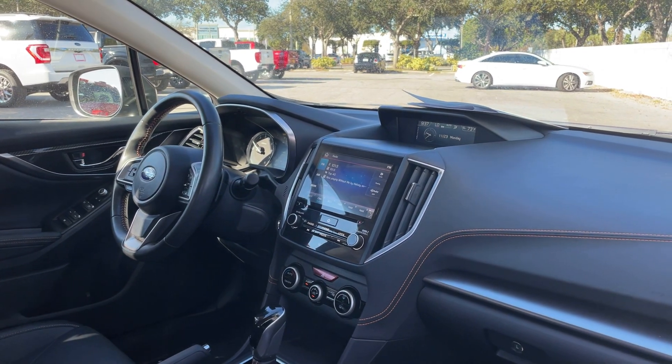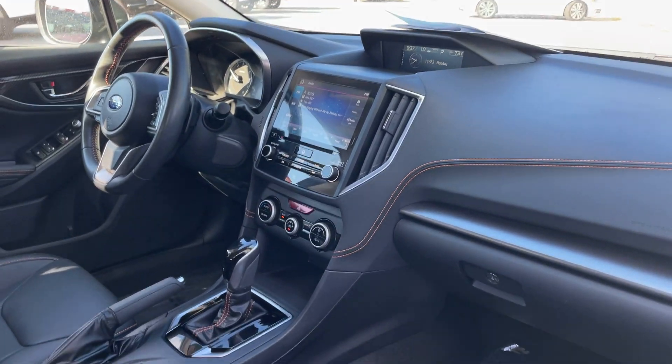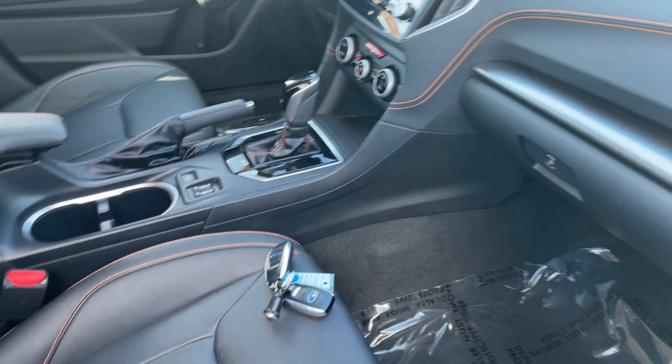It also has Bluetooth for your cell phone, paddle shifters, satellite radio, a CD player, automatic transmission, heated seats, and push button start.